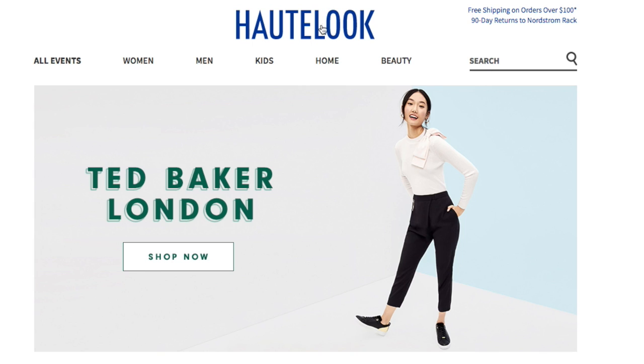Again, you have free shipping on orders over $100. There's a 90-day return policy to Nordstrom Rack. If you decide to buy something and the item is available for return — because some items are final sale and if it's final sale you cannot return it — but if it does not have that special red writing, then most likely you're able to make a return and get your money back, an exchange, or whatever you prefer. You can also return items back to HauteLook as well.